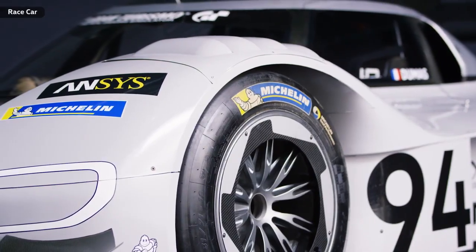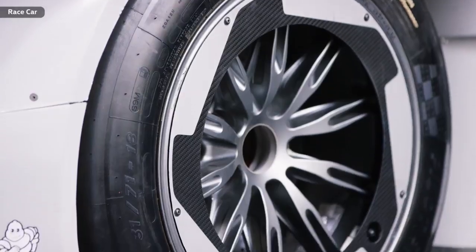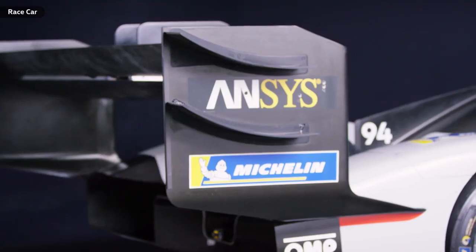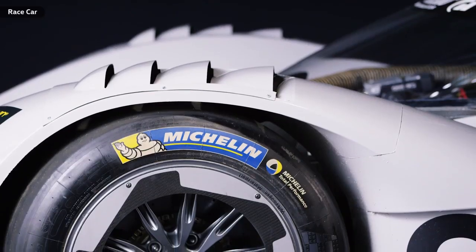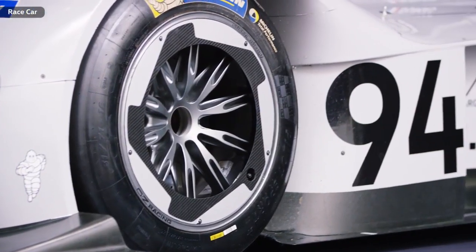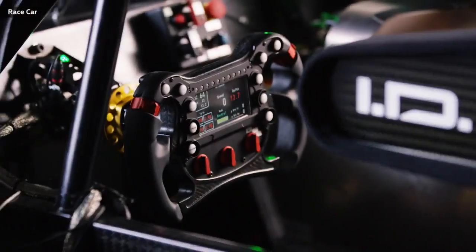Things will get serious during the qualifying. Until then, the mechanics will prepare the car for the decisive run. No one can influence the weather at Pikes Peak. Outside of that, Volkswagen's motorsport team will leave nothing to chance. Because after the race, they want number 94 to pose for the cameras again — this time, as the new record holder.